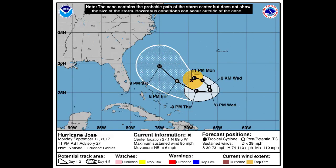Here is the cone for Jose. This hurricane is supposed to make a loop and then head off toward the north and west. We'll just have to keep a very good eye on this because anytime they make a loop it's hard to tell how tight or how wide that loop is going to be.